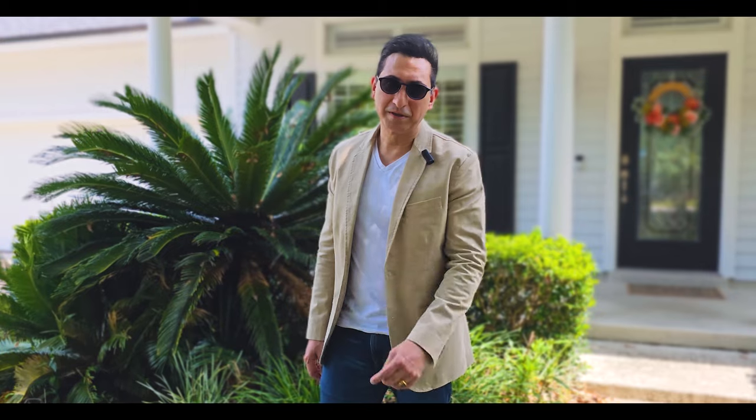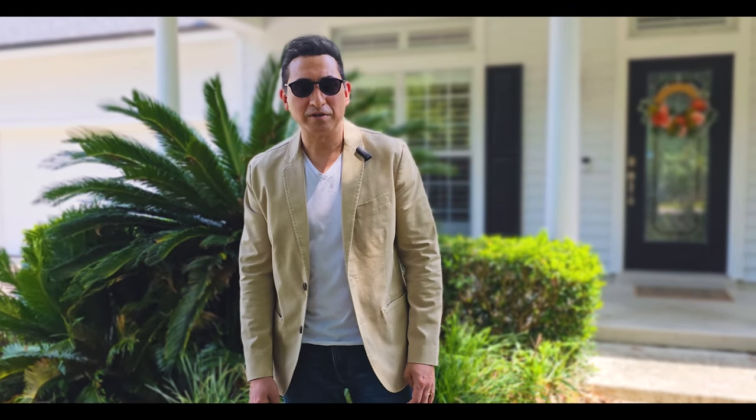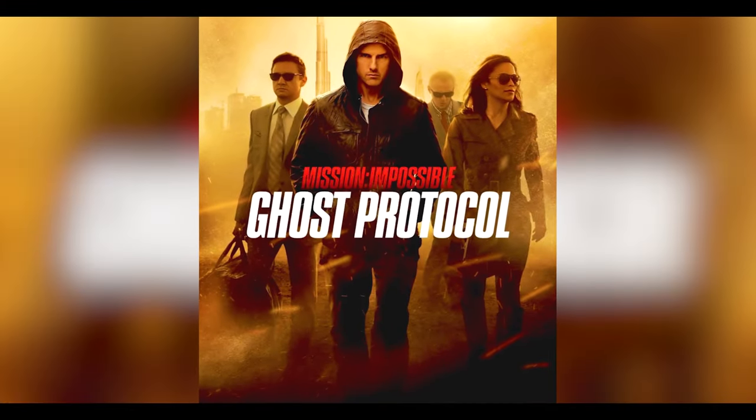I'll show you my BMW i8. This is a hybrid car — gas and plug-in electric. It actually came out in 2011-2012 and was in a movie with Tom Cruise: Mission Impossible Ghost Protocol.